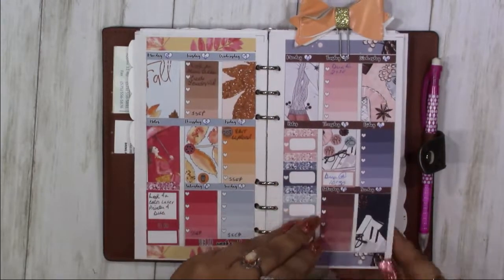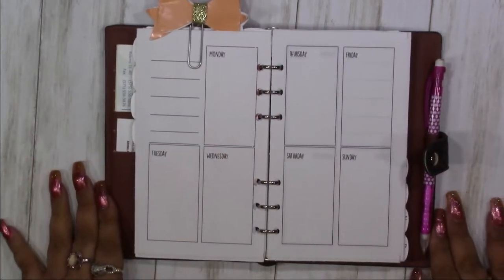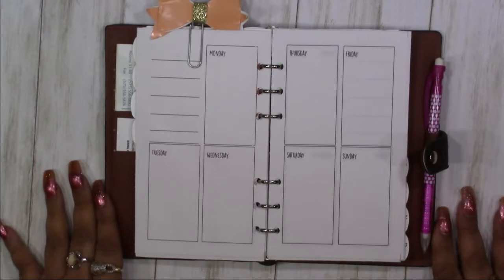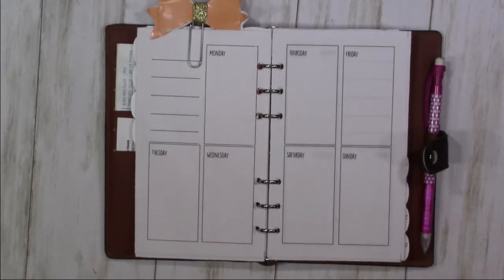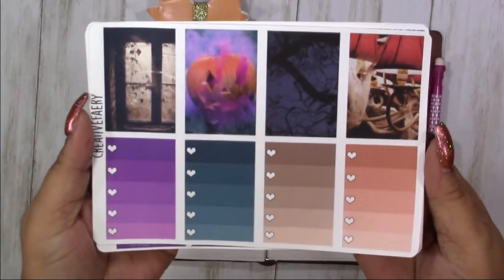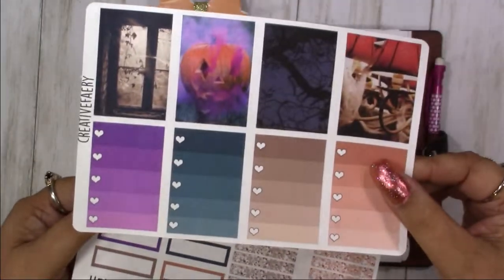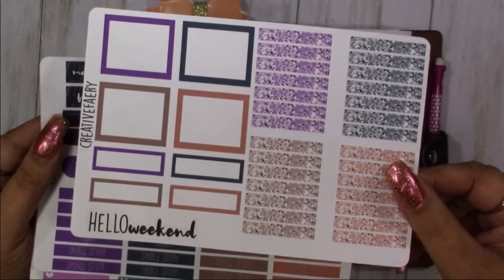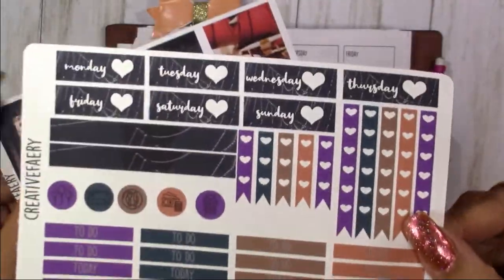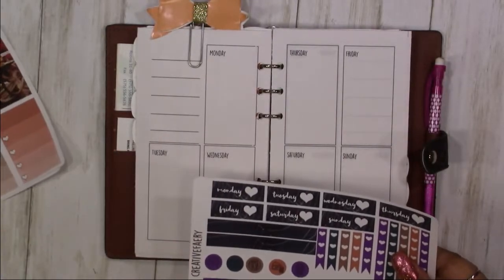This is last week's layout — the week before. We have a new layout, a week on two pages. It's a new insert by A Creative Fairy, available now. This is our kit: Halloween Aesthetic. The first page has your full boxes and checklists, the second page has your half boxes, quarter boxes, glitter headers, and weekend banner, and the last page has your date covers, checklists, washi, icons, and headers.